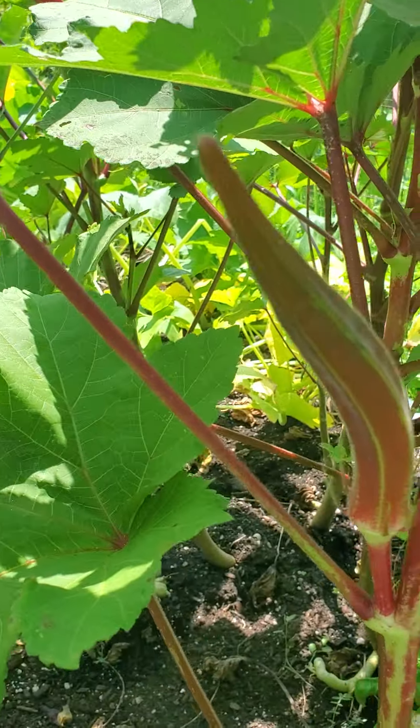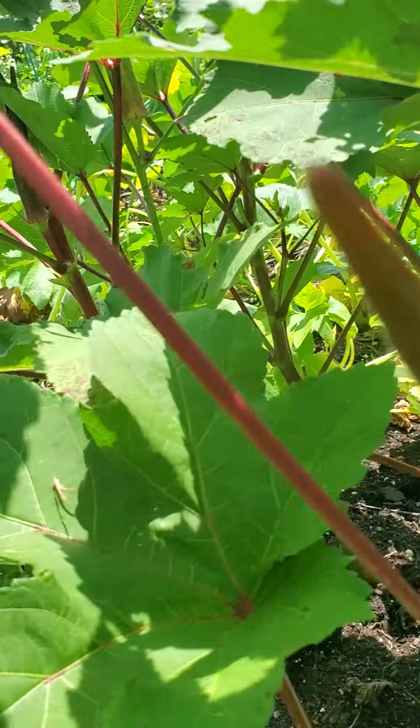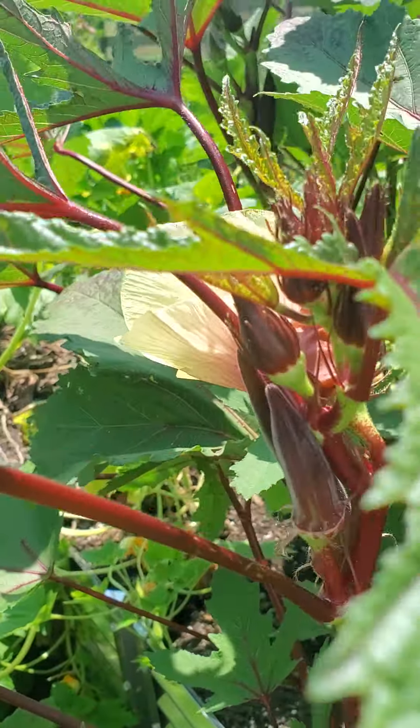You've got quite a few pods to harvest. That one there is about as big as I like to let them get. The one next to it is a small size — I like to pick them that size. There's another nice small one.